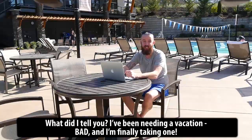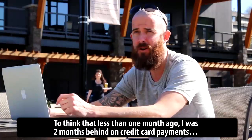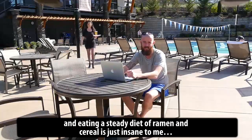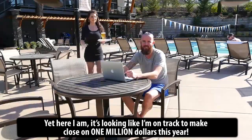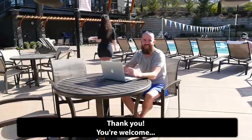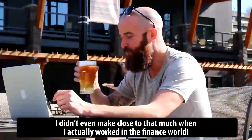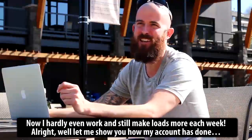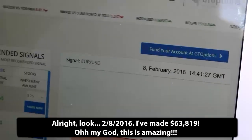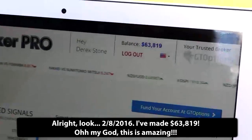I've been needing a vacation bad and I'm finally taking one. To think that less than one month ago I was two months behind on credit card payments and eating a steady diet of ramen and cereal is just insane to me. Yet here I am. It's looking like I'm on track to making close to $1 million this year. I didn't even make close to that much when I actually worked in the finance world. Now I hardly even work and I still make loads more each week. Alright, let me show you how my account has done. It's February 8th, 2016 — I've made $63,819.